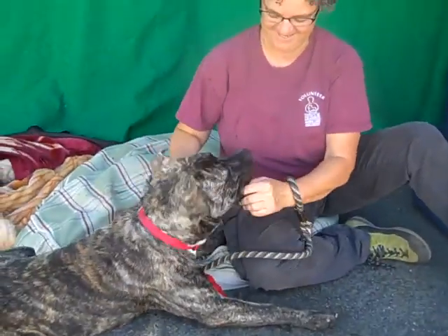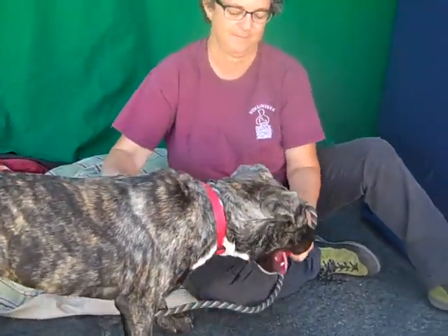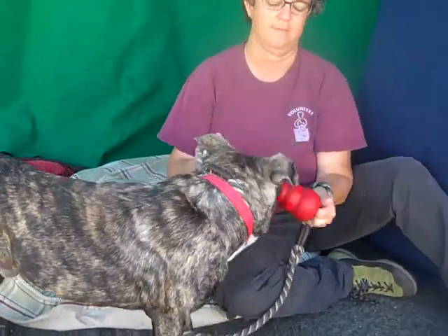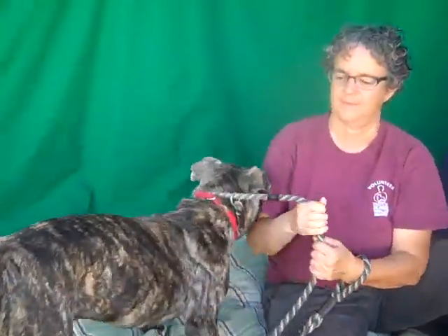Hi, I'd like you to meet Cypress. Cypress's ID number is A5108356. Cypress is a male, spindle-colored pit bull mix, seven months old — so this is a puppy.